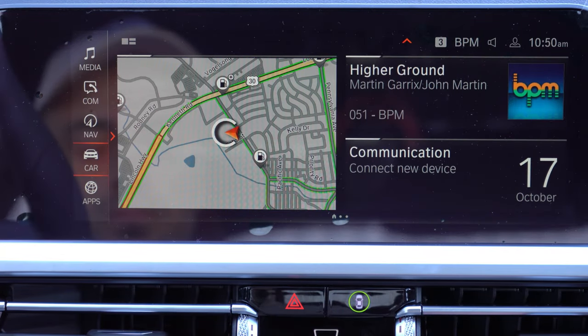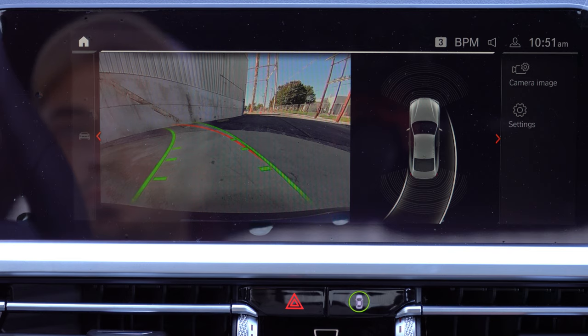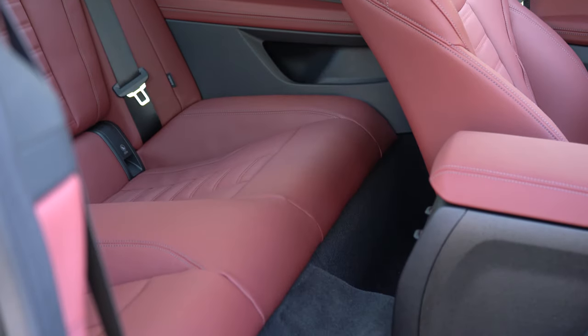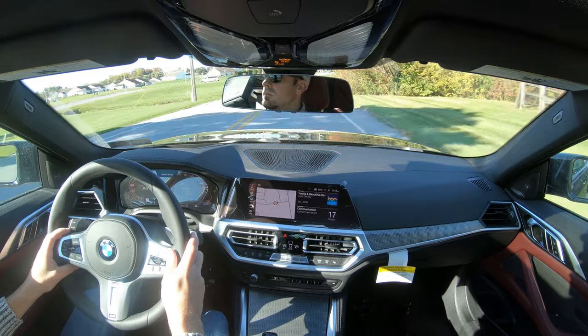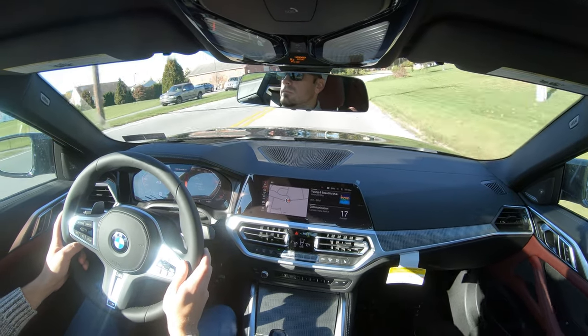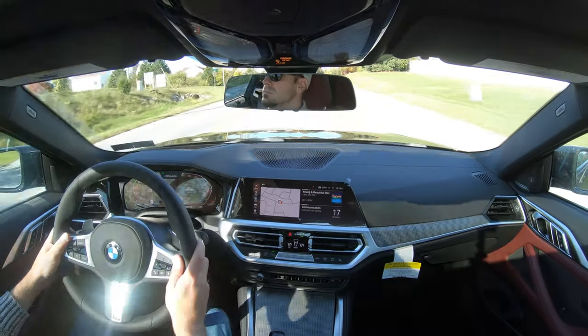A rear-view camera comes standard across all trim levels. The optional $700 parking assistance package adds a 360-degree monitor with 3D bird's-eye view and front and rear parking sensors. On safety: front, side, and curtain airbags come standard, plus driver and passenger knee airbags; LATCH anchors in the rear; automatic high beams; frontal collision warning with automatic city collision mitigation and braking; blind spot monitoring; speed limit recognition technology; and the parking assistance package also adds Parking Assistance Plus, where the car parks itself.